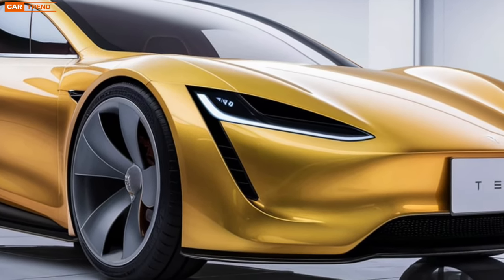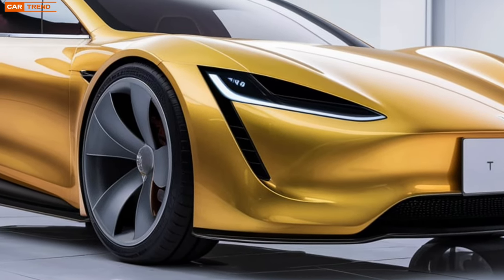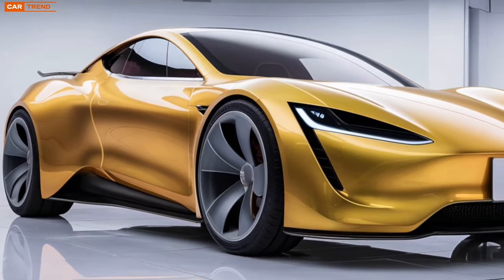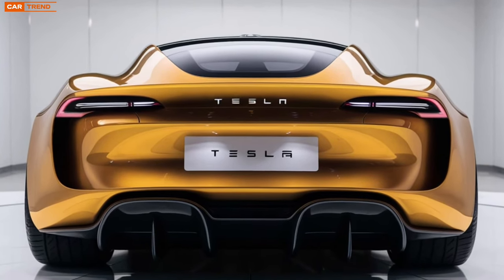First, let's talk about the design. The Model Z embraces a futuristic aesthetic that's both sleek and aggressive. With a lower stance and wider body compared to its predecessors, it projects a sense of power and agility. The aerodynamic silhouette reduces drag, enhancing efficiency.